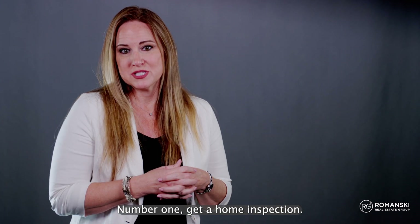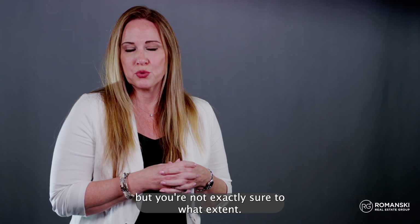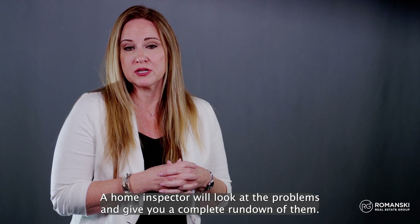Number one: get a home inspection. You know the property is in bad condition or needs repairs, but you're not exactly sure to what extent. This is where a professional can help. A home inspector will locate the problems and give you a complete rundown of them.